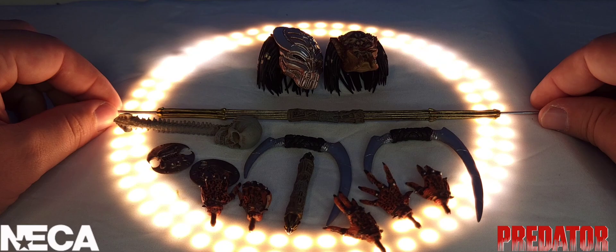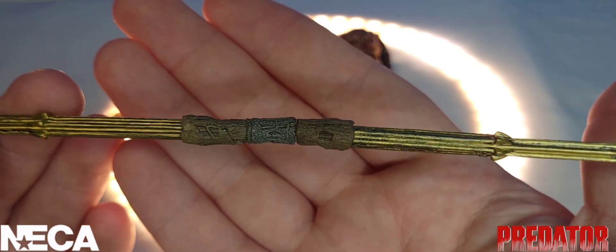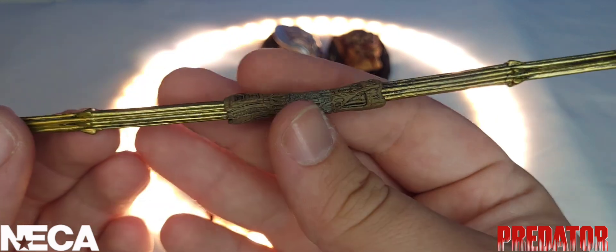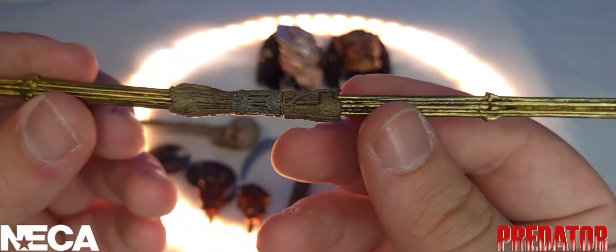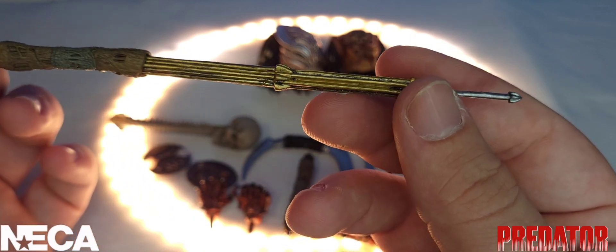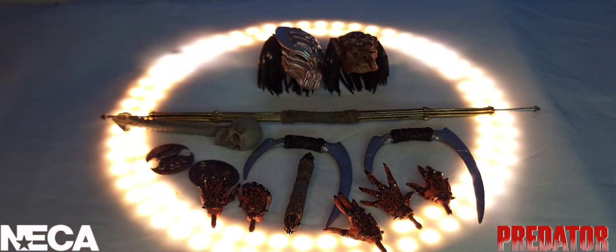Looking at his extended combi-stick, we see it's a mix of gold and silver with the standard design we've seen for predator figures, and it looks absolutely beautiful. I will not be displaying him with the combi-stick, though, because they're just so fragile — a little pressure could snap it in half, which is always a big fear for me.